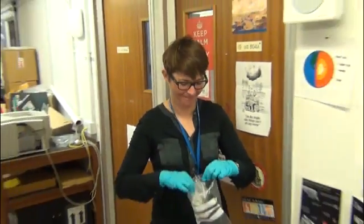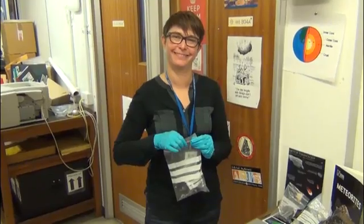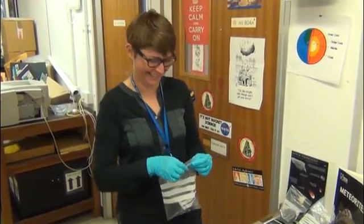Well, thank you very, very much. This has been really fantastic, Caroline Smith. I really thank you for taking the time to meet with us today and to show us some of the highlights of the collection of the Natural History Museum. My pleasure. Thank you very much — say hi to the readers! Hello!